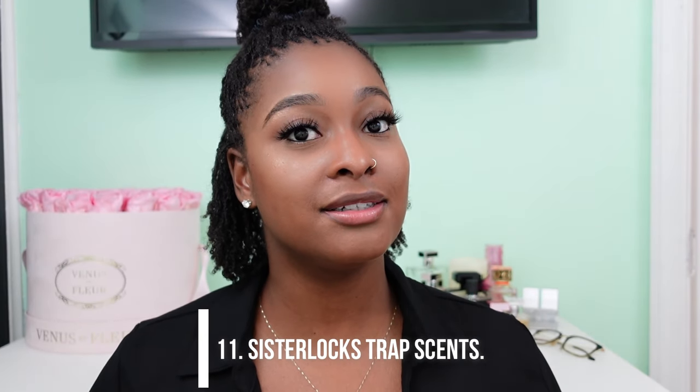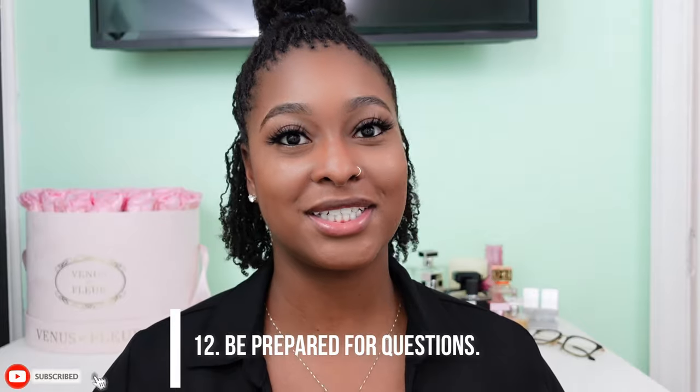Number eleven: sister locks trap scents. On top of trapping dirt and lint, they trap scents — good or bad — and scents will stay in your hair longer than they used to. Number twelve: be prepared for questions. People are going to ask you questions; expect to be looked at with curious eyes. Expect questions like: what are those, are those braids, are those mini twists, are they locks, is it your hair? Be prepared for all those questions.